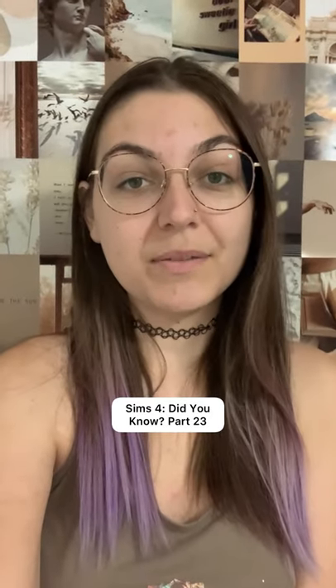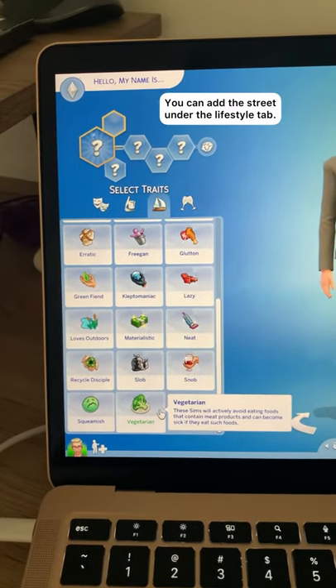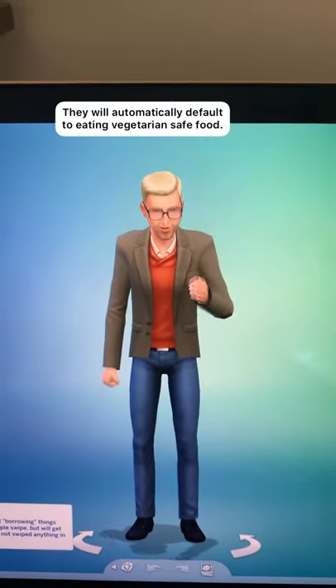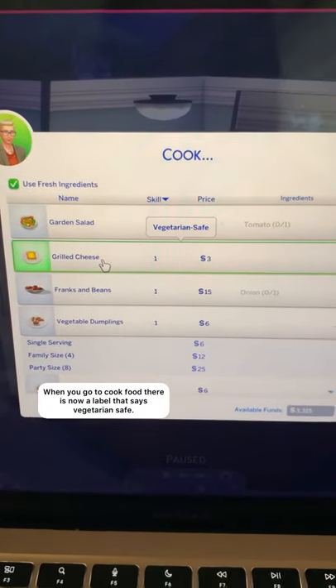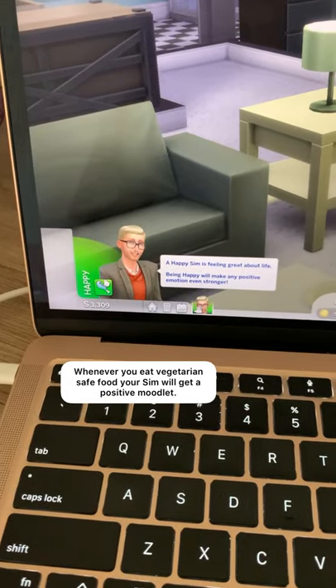Sims 4 did you know part 23 — did you know your sim could be a vegetarian? You can add this trait under the lifestyle tab and basically your sim will not eat meat anymore. They'll automatically default to eating vegetarian safe food whenever you go to cook. Food items now have a vegetarian safe label, and if they don't have it, they're not vegetarian safe.